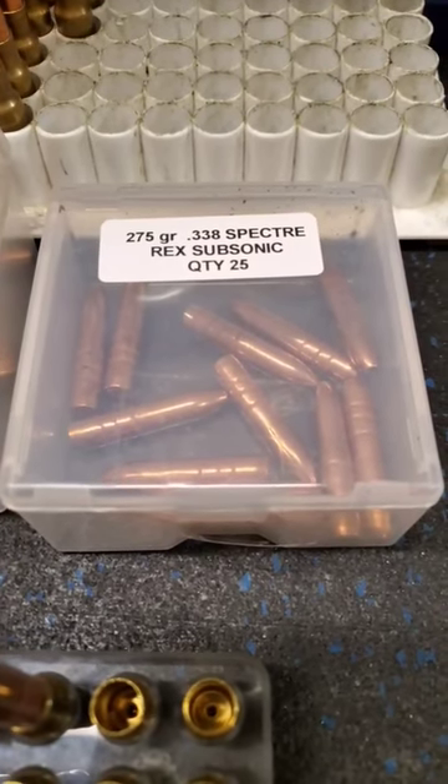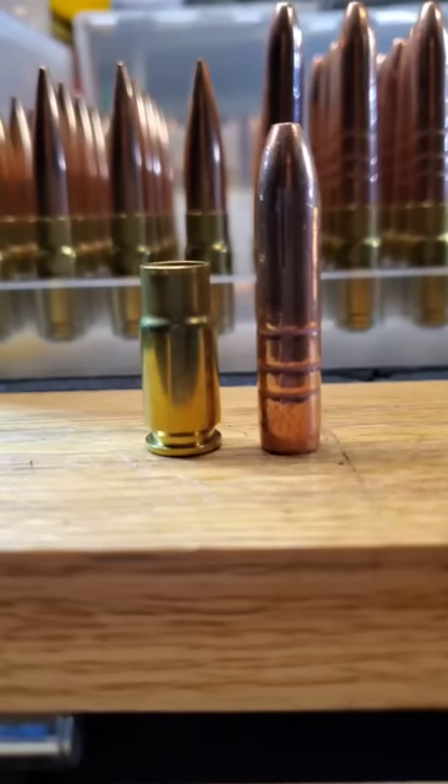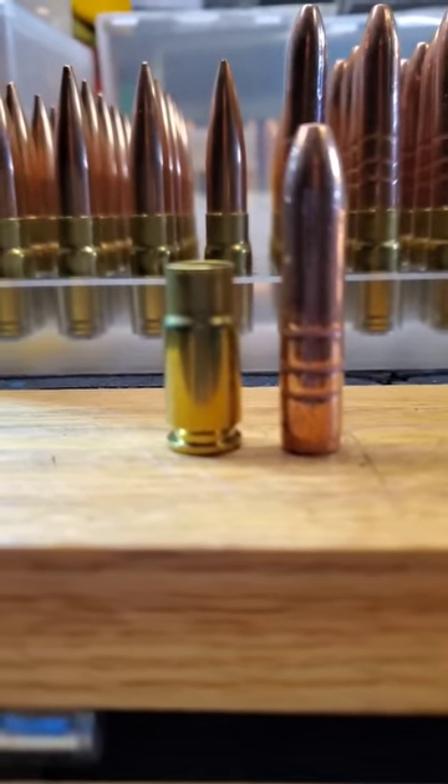Baker 338 Spectre, 275 grain, and a 338 Razorback. 338 Razorback on the 10 millimeter auto case.